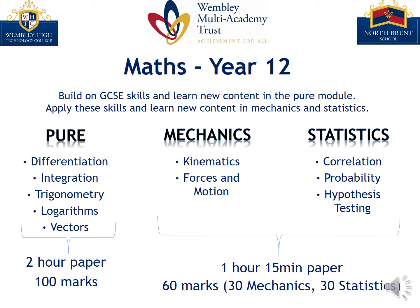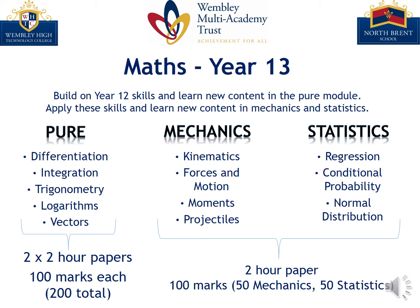In much the same way as GCSE maths, these skills provide a platform to lead us into year 13. The structure here is very much the same as year 12, with most topics developed upon and covered in greater depth and difficulty.